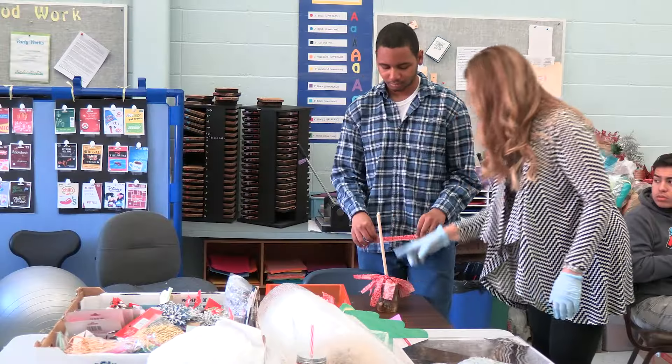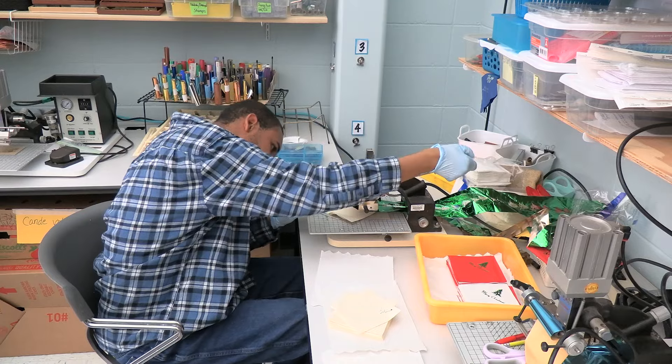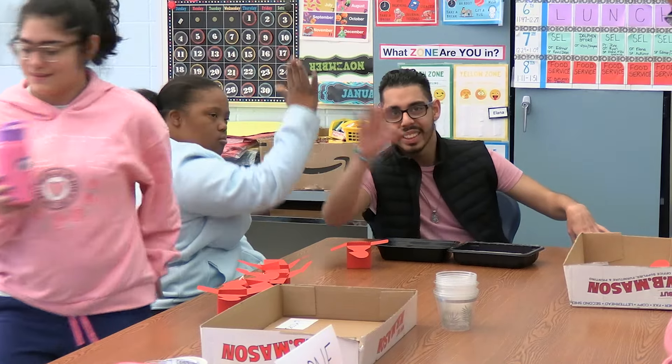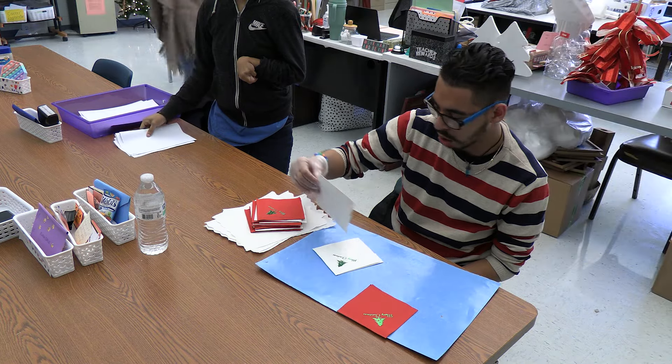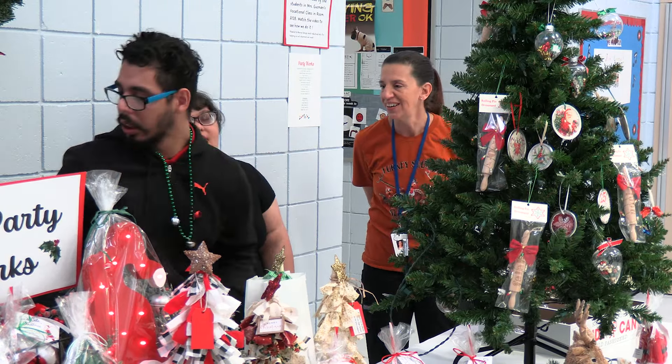Students in PartyWorks also fill napkin orders using their napkin imprinting machine. They prepare the order by counting and imprinting the napkins. They may also sort them by color or size. Once the order is complete, students deliver the napkins to their customer.